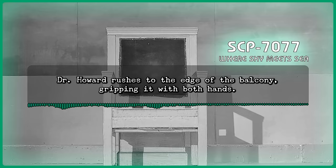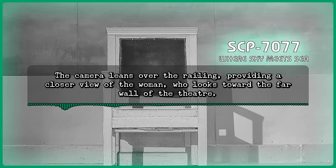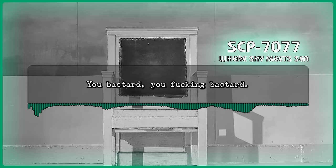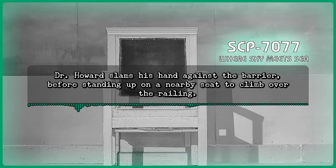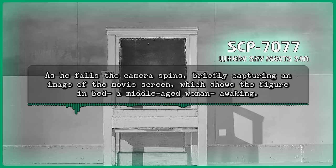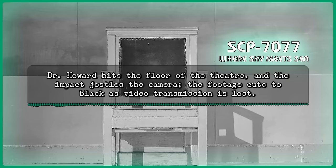Howard: Elizabeth! Dr. Howard rushes to the edge of the balcony, gripping it with both hands. The camera leans over the railing, providing a closer view of the woman, who looks toward the far wall of the theater. She cries out, but the words spoken, if any, are inaudible. Howard: You bastard! You fucking bastard! Dr. Howard slams his hand against the barrier before standing up on a nearby seat to climb over the railing. The camera faces down towards the theater floor for a moment before he vaults over the railing. As he falls, the camera spins, briefly capturing an image of the movie screen, which shows the figure in bed — a middle-aged woman — awakening. Dr. Howard hits the floor of the theater, and the impact jostles the camera. The footage cuts to black as video transmission is lost.